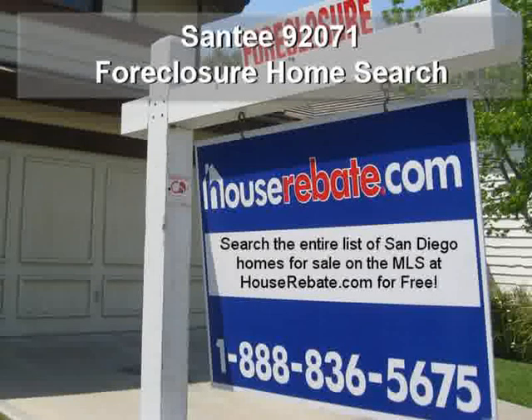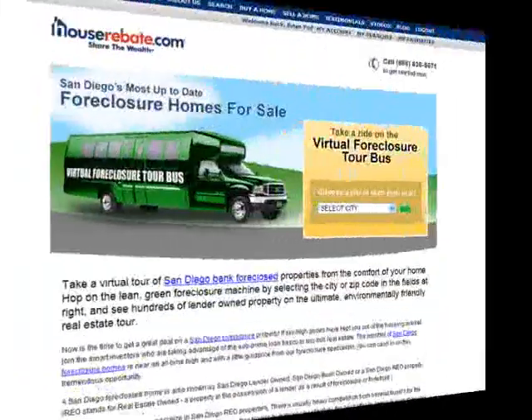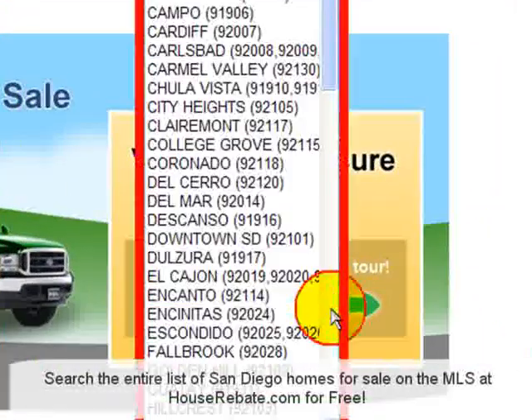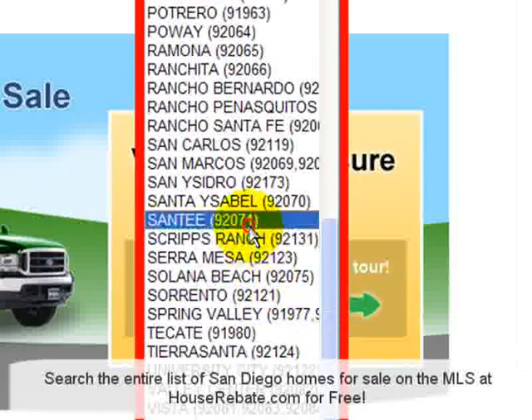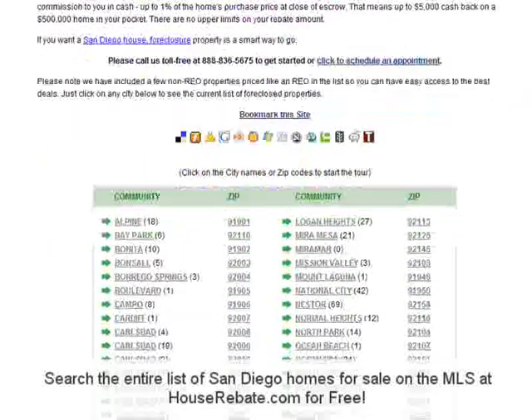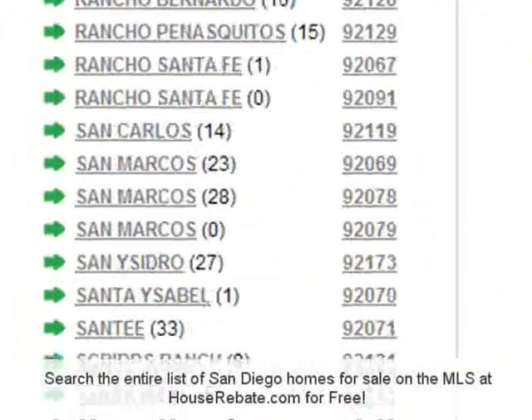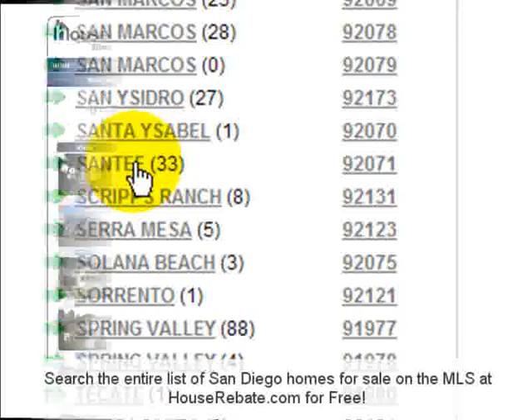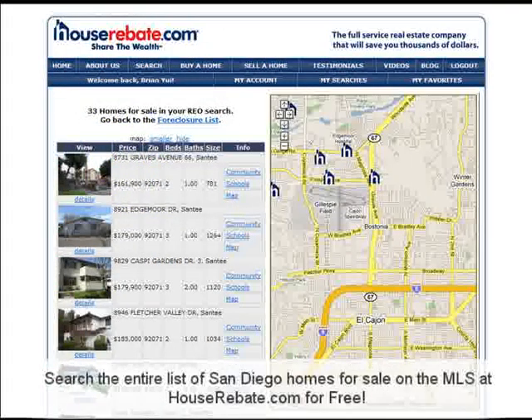Searching for foreclosure homes in Santee has never been easier. Just visit HouseRebate.com slash foreclosure. You can find Santee in the drop-down menu here or scroll down and click on Santee. Today there are 33 bank-owned properties for sale and the list is updated daily. Once you click on the Santee link you will see the listings of properties with pictures and property information.